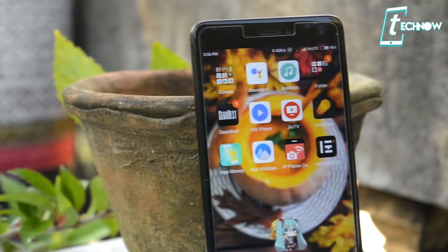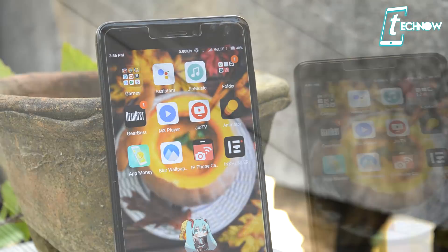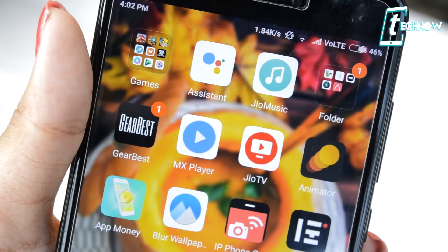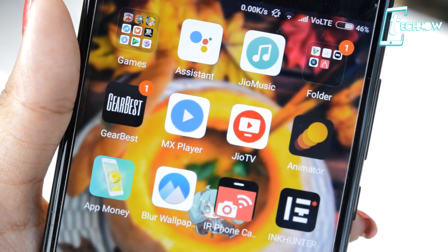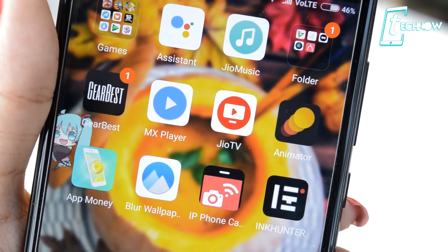Hey, what's up guys, welcome to Tech Now Review. Today I'm once again back with some unique applications for you to try out. We've got lots of applications in the Google Play Store and it's massive, so I'm here to help you out and bring out the best applications in front of you. So without further delay, let's get into the video and find out some unique applications.